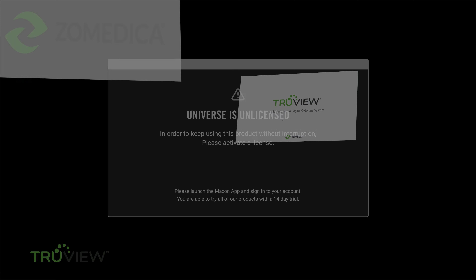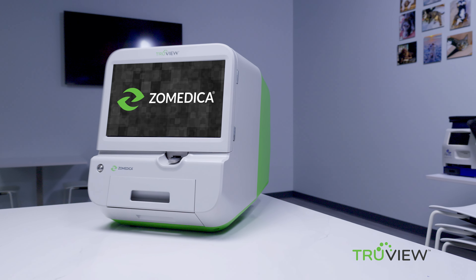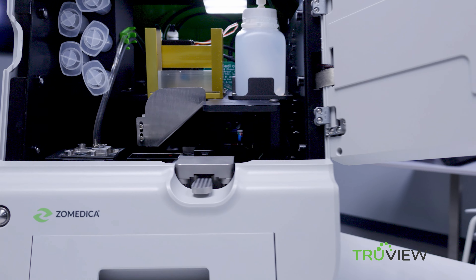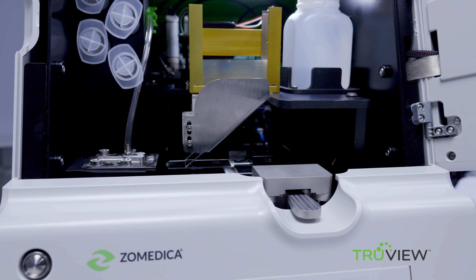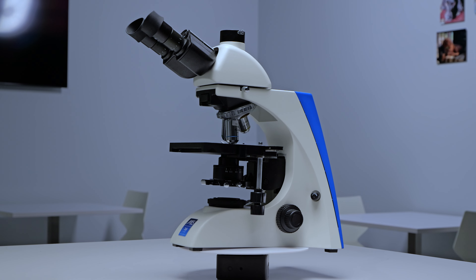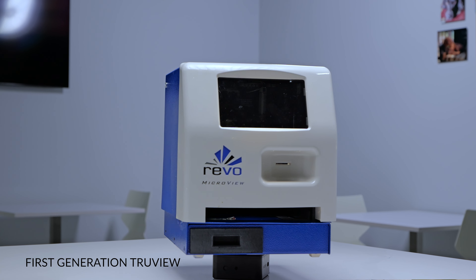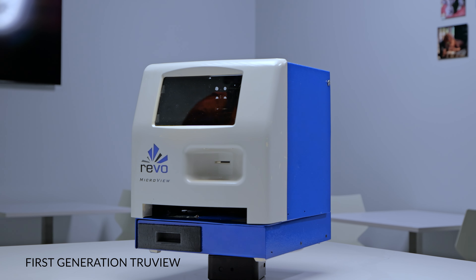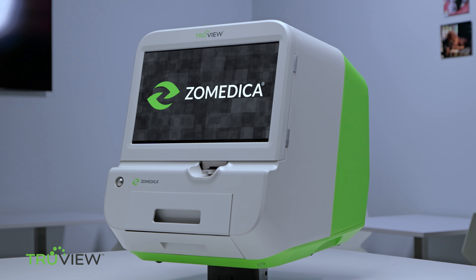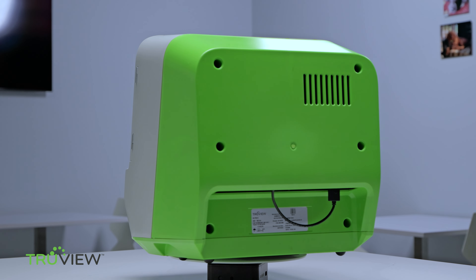Meet the TrueView microscope — a revolution in veterinary pathology. In all systems, motors or quartz drives have been used to drive the microscope objective up and down to find focus. The problem with that is it's a slow process; it's imprecise and requires several layers of sensors inside the scope. We've been able to eliminate all of that by using a liquid lens — normally found in hundred-thousand-dollar and higher microscopes — to give us the ability to focus in twenty-five thousandths of a second.